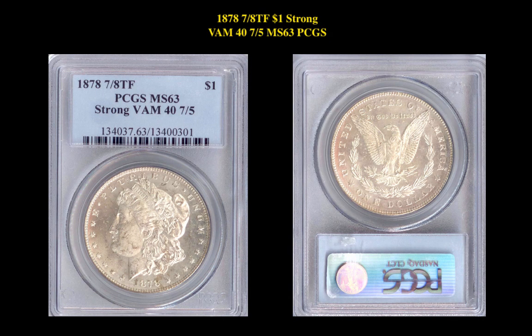Our next coin is an 1878 7-Eighths TF1 Strong VAM 40 MS63 PCGS. This Morgan dollar is also an auction lot with a minimum bid starting at $250.